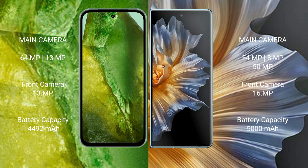The Google Pixel 8a has a 4492 mAh battery with 100-watt fast charging support. The Honor Magic Vs has a 5000 mAh battery with 66-watt fast charging support.